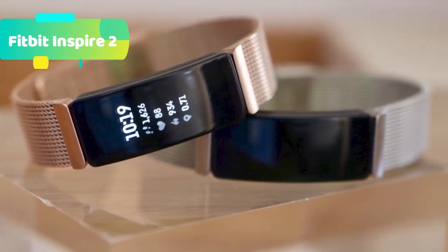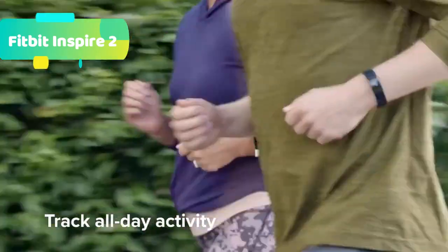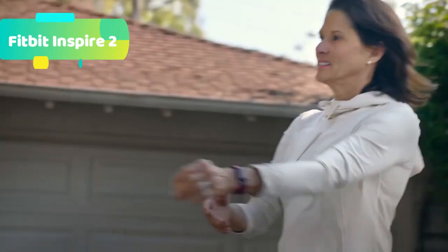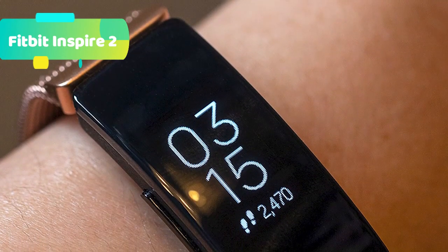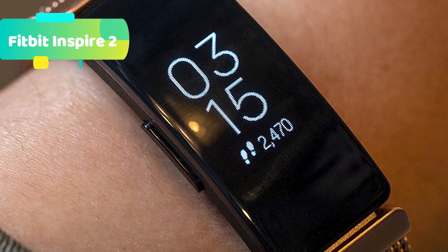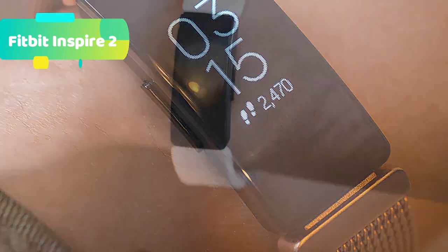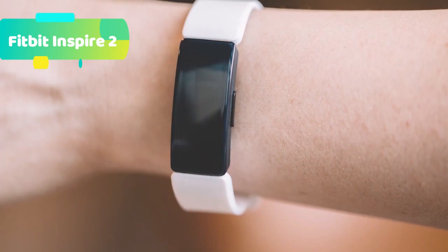The Fitbit Inspire 2 offers 24/7 heart rate monitoring — maximize your exercise sessions with heart rate zones, track sleep stages, and better estimate calorie burn. Active Zone Minutes let you track your effort when you reach your target heart rate zones and work towards 150 minutes of weekly heart-pumping activity. For better sleep, build better bedtime habits, get your sleep score based on heart rate, and improve with helpful tips, sleep mode, and a detailed breakdown in Premium.